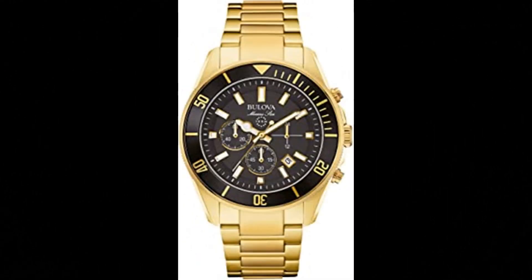Bulova men's Marine Star watch. Imported, 42 mm case diameter, quartz movement, water resistant to 100 m / 330 feet. In general, suitable for swimming and snorkeling but not diving. Three-subdial chronograph with built-in stopwatch measures and displays time up to 59 minutes / 59 seconds, providing timing to 1/20th of a second. Stainless steel in gold-toned black dial, luminous hour and minute hands, luminous markers, ratcheted rotating bezel with black insert, secure double-press fold-over clasp with safety lock, water resistance to 100 meters.